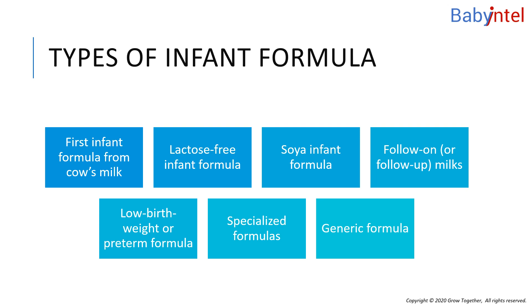Follow-on, or follow-up, milks are marketed for older infants over 6 months. They contain higher levels of protein and are less modified than infant formula. Follow-on formula should never be fed to babies under 6 months. Research shows that switching to follow-on formula at 6 months has no benefits for your baby. Follow-on milks are not necessary. Your baby can continue to have first infant formula as their main drink until they are 1 year old. The labels on follow-on formula can look very similar to those on first infant formula, so read the label carefully to avoid making a mistake.